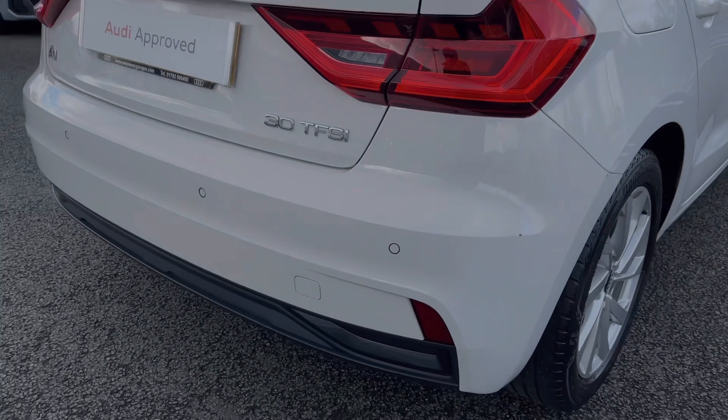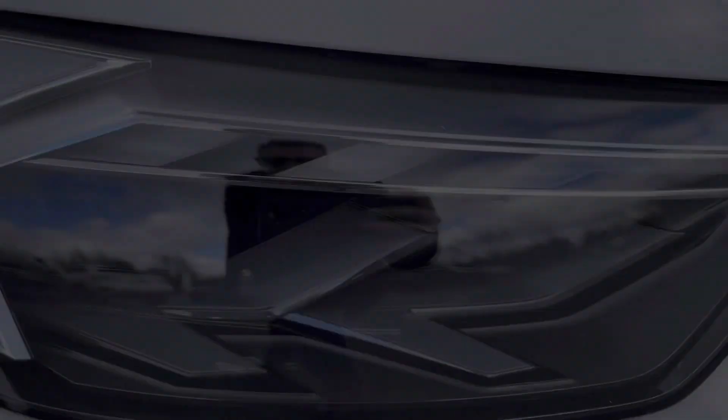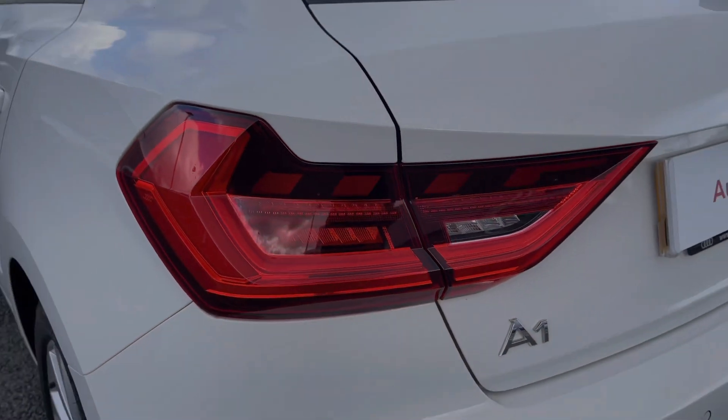This Audi A1 benefits from the rear parking sensors, giving a clear audible indication of how close you are to objects behind you. The front LED headlights as well as rear LED taillights both offer a really nice bright beam, ensuring your roads are nice and visible.